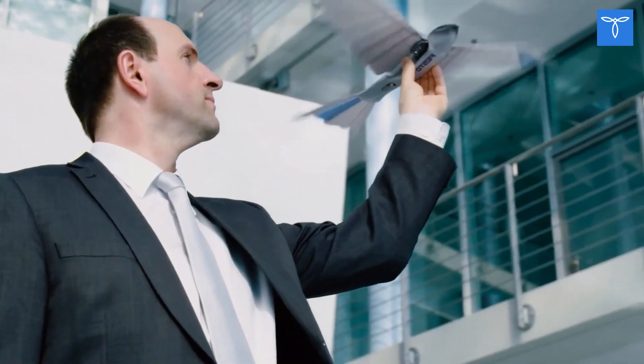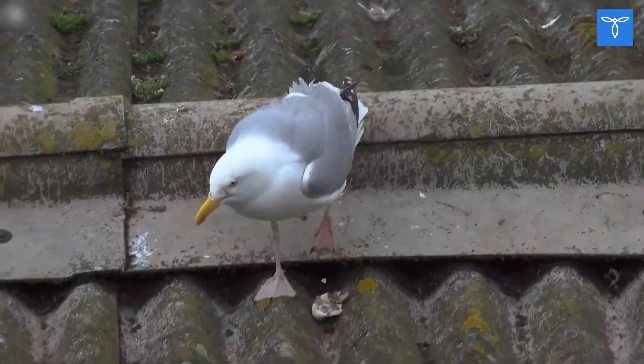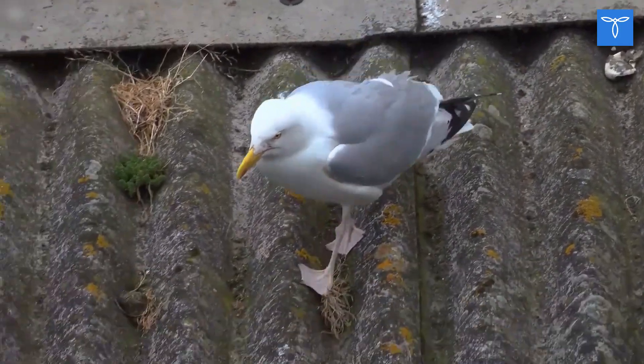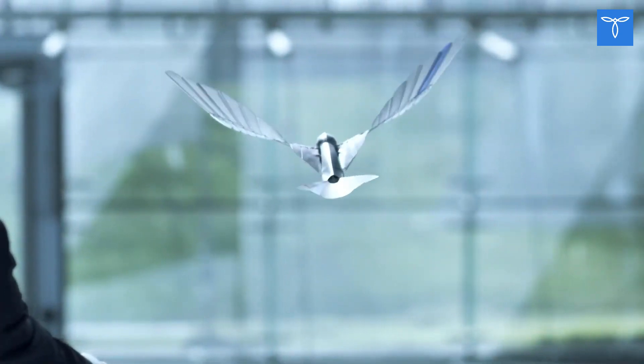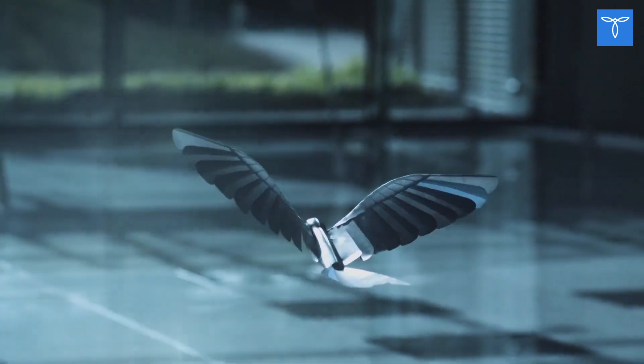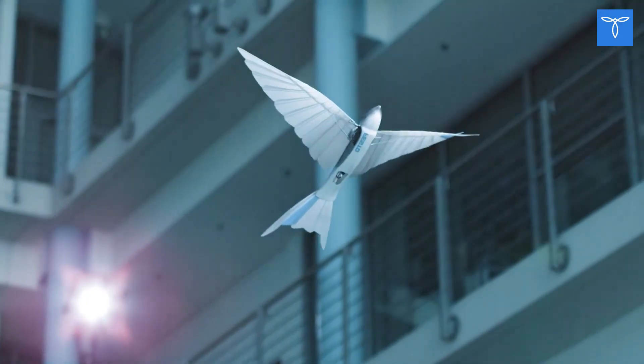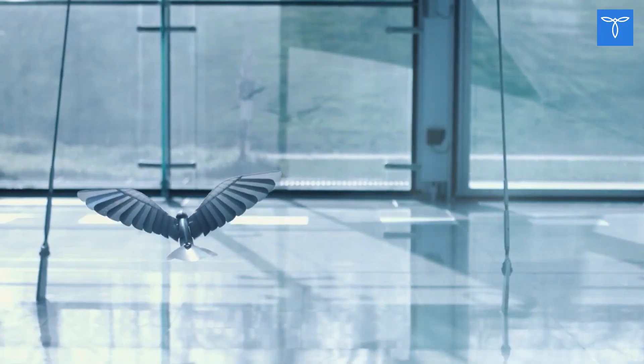Smart Bird. Festo's engineers have done it again. They were inspired this time by the European Herring Gull. The Smart Bird is a 15-ounce ultralight model with excellent agility that perfectly mimics the flight of a real gull. Furthermore, it can take off, fly, and land without the use of any additional propulsion. Festo has clearly mastered the art of bird flight.